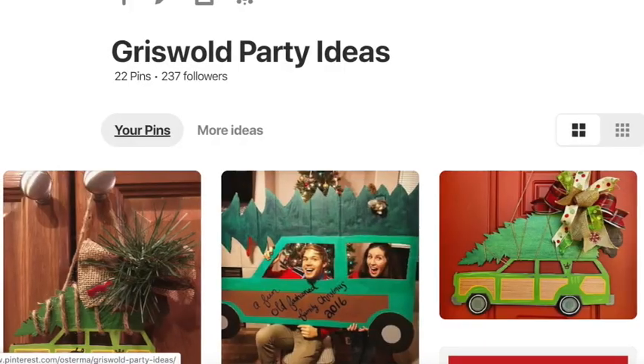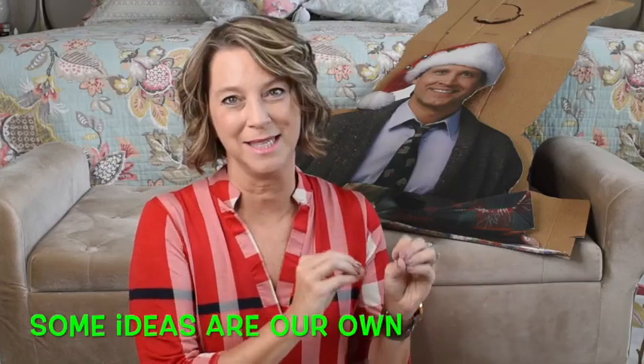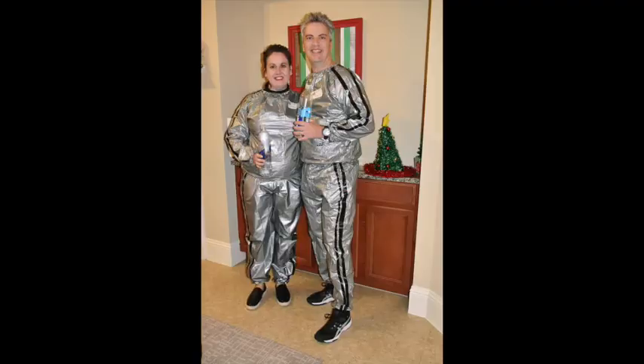I got a lot of inspiration from Pinterest — my page is 'Laurie Pop Ideas That Pop' and the board is 'Griswold Party Ideas.' We also have some ideas we came up with on our own. It's so much fun — people really get into designing a costume and bringing food. We had 50 people come to this party and every person we invited was able to come.